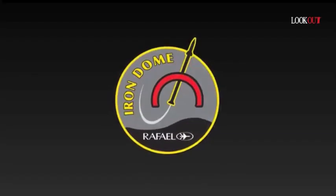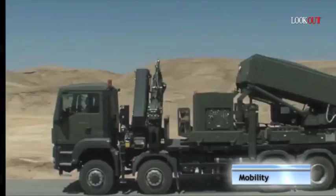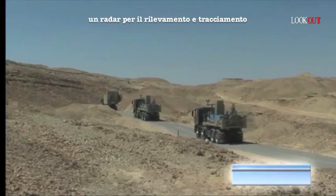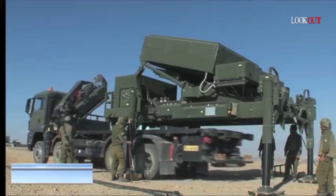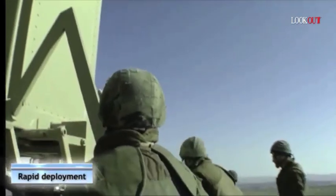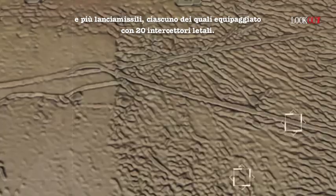Iron Dome. The system includes a Battle Management and Control Unit (BMC), Detection and Tracking Radar, and Launchers, each equipped with 20 lethal interceptors.